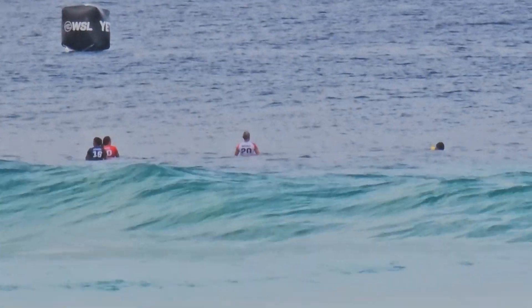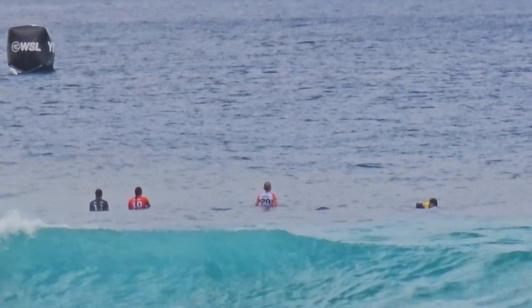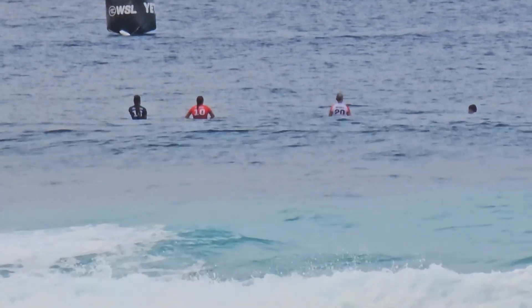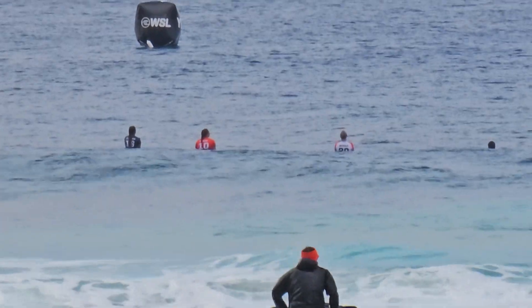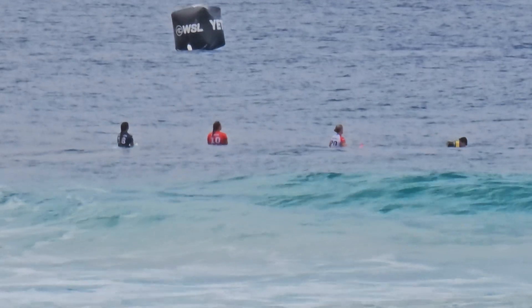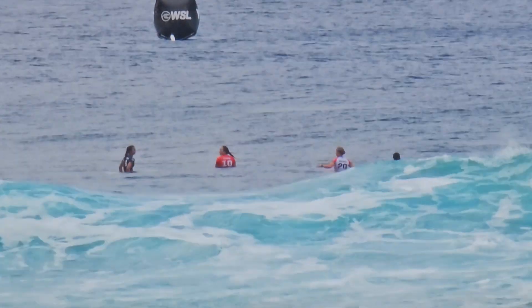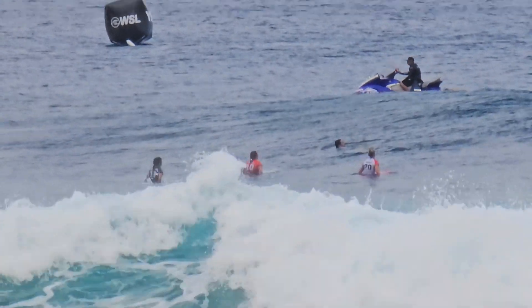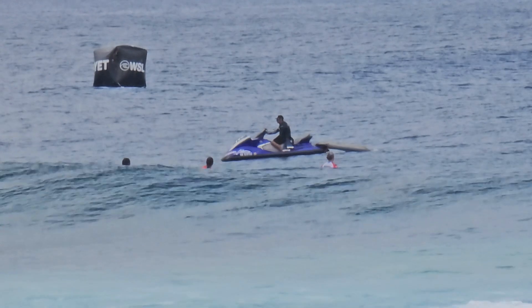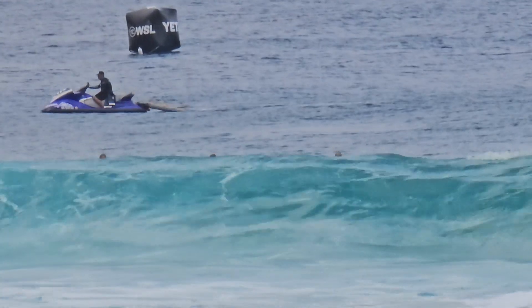We'll be starting in 5. Alright, we are underway. Heat number one, elimination round for the women's division. In the red, here is Amour. In the blue, South Carolina Johnson. In the white, Isabella Nichols. Thank you, thank you, thank you.